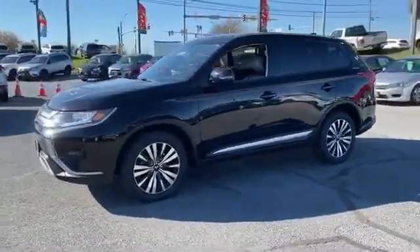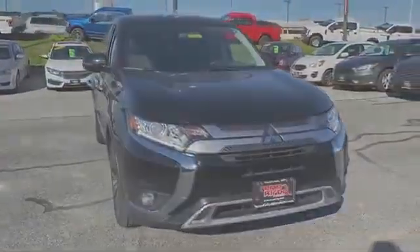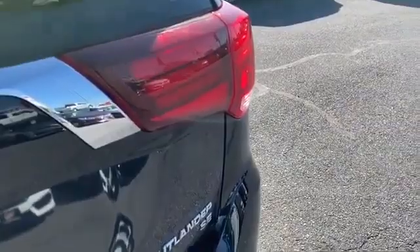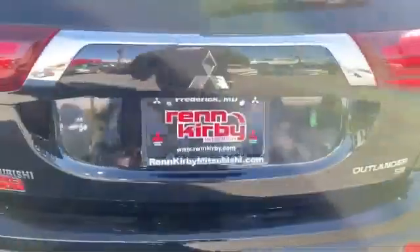Heated side view mirrors, backup camera, tinted windows, pass-through rear seat, Bluetooth, brake assist, keyless start, power outlet, auto climate control, keyless entry, front bucket seats, steering wheel audio controls. This is a top-rated dealer — stop by the showroom for a test drive.